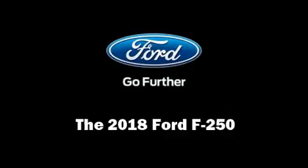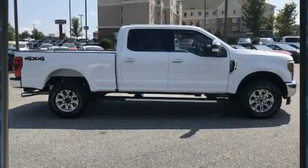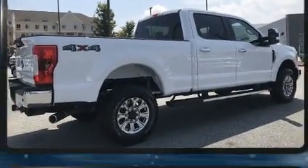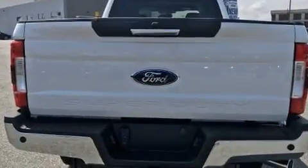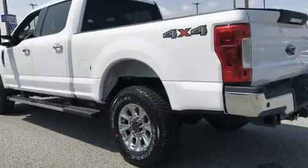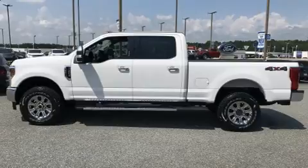Introducing the 2018 Ford F-250. It features four-wheel drive capabilities, a durable automatic transmission, and a powerful eight-cylinder engine. Top features include cruise control, variably intermittent wipers, fully automatic headlights, turn signal indicator mirrors, remote keyless entry, and adjustable pedals.